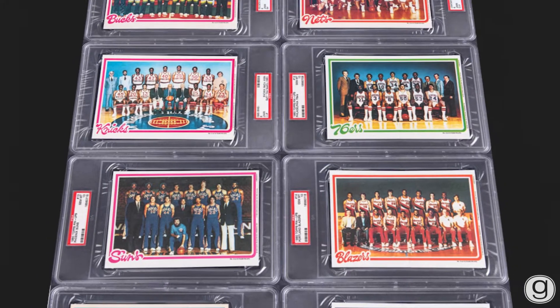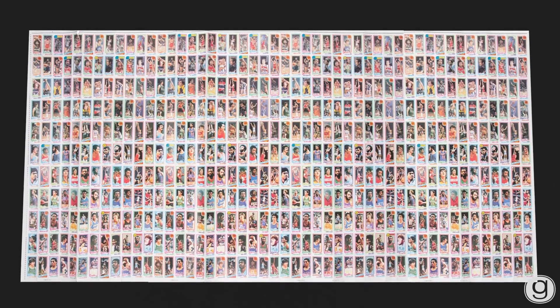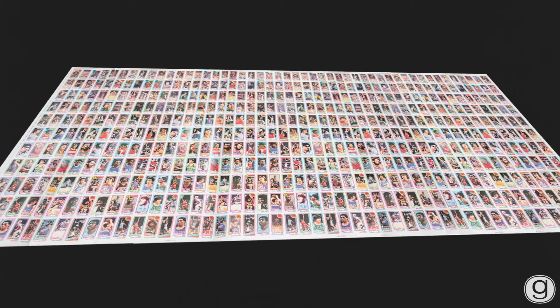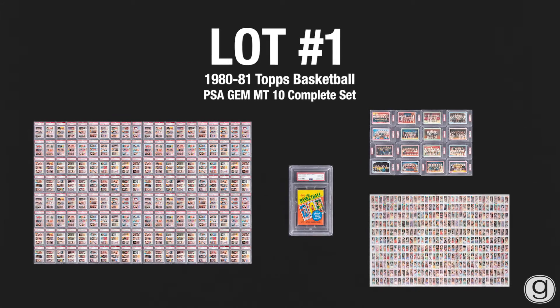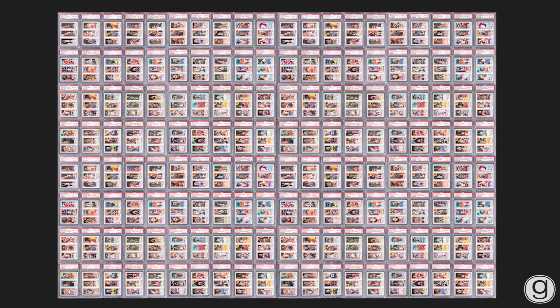— it is likely the only set of all PSA 10s that will ever exist in the world. When you add in the insert set, the wax pack, and the uncut sheets, this is truly a once-in-a-lifetime opportunity. It is why I specifically chose this set as lot number one in our Golden Elite Auction, as it truly is a historic offering for the trading card collector and the basketball collector — one that is truly irreplaceable. Bidding closes on this set at Golden.com at 10 p.m., February 5th.